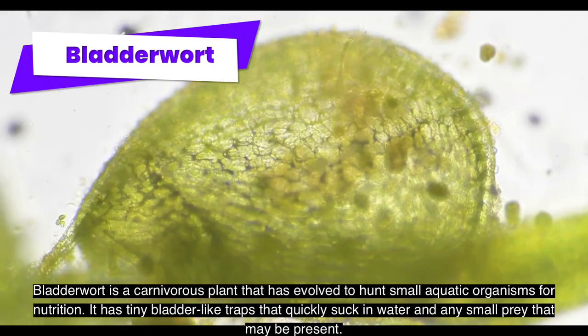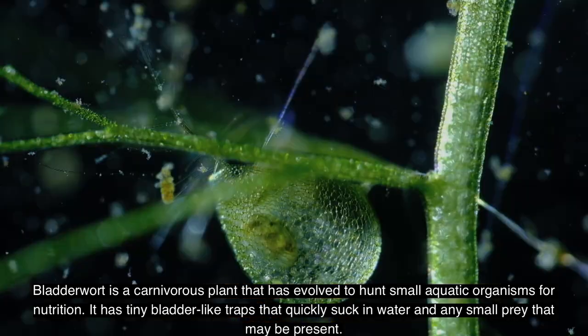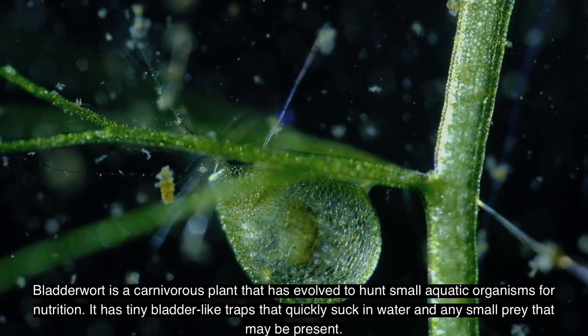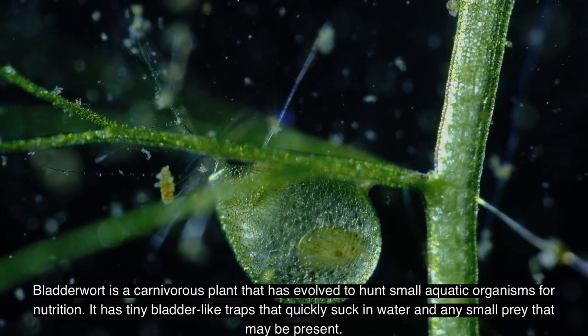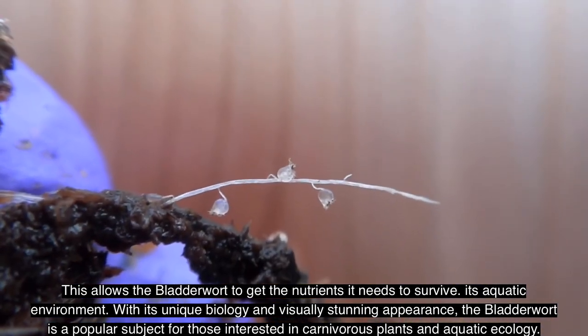Bladderwort is a carnivorous plant that has evolved to hunt small aquatic organisms for nutrition. It has tiny bladder-like traps that quickly suck in water and any small prey that may be present, allowing the bladderwort to get the nutrients it needs to survive in its aquatic environment.